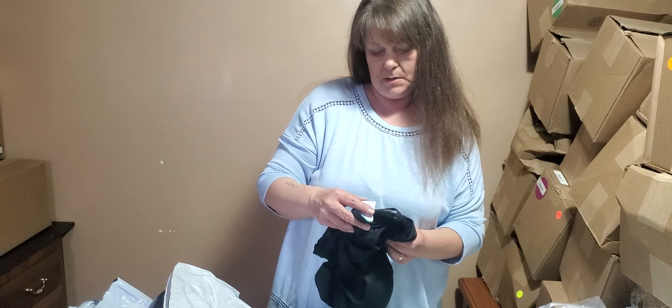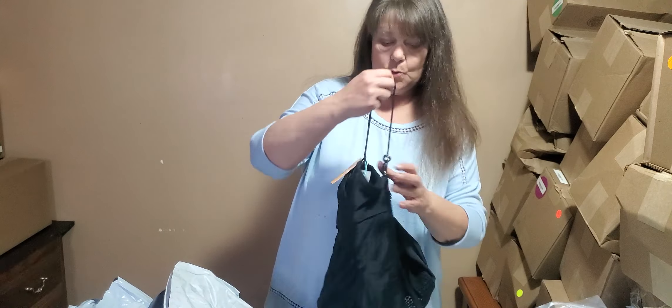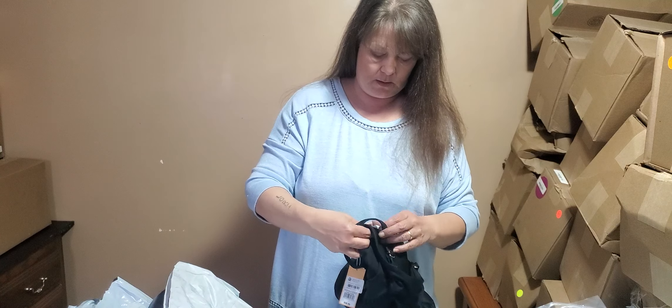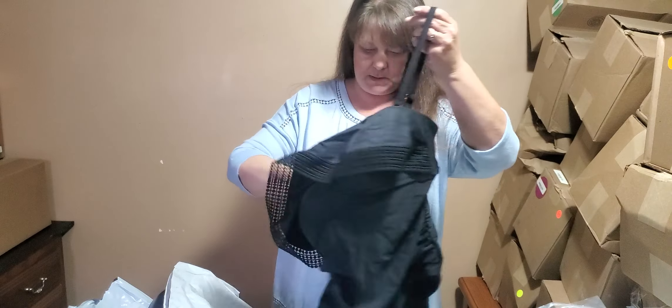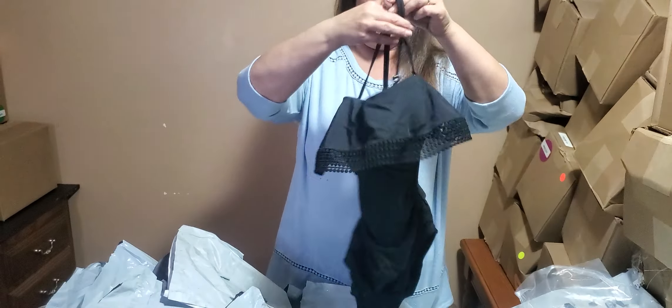Another swimsuit. This one is a Kona Soul brand, size medium. Cute one piece with two straps and a little mesh ruffle. Very cute.